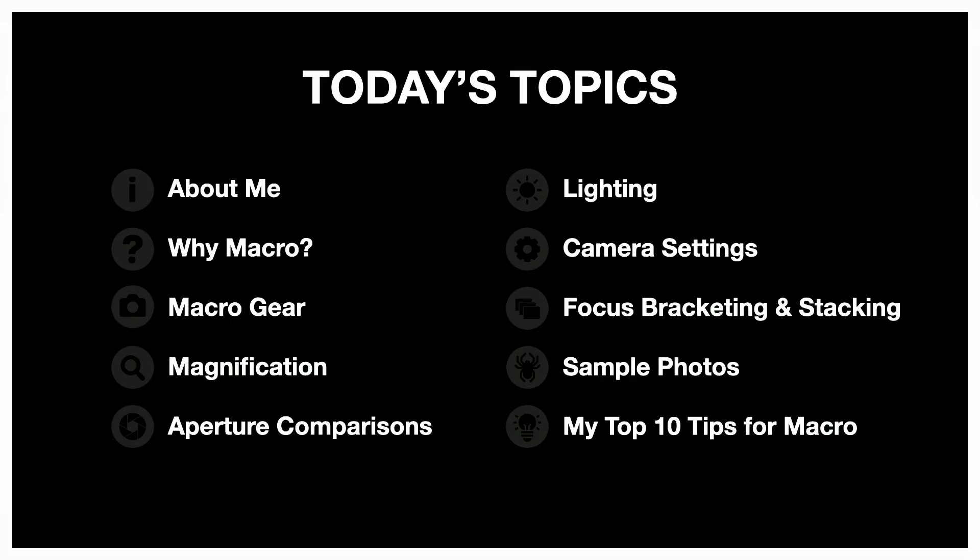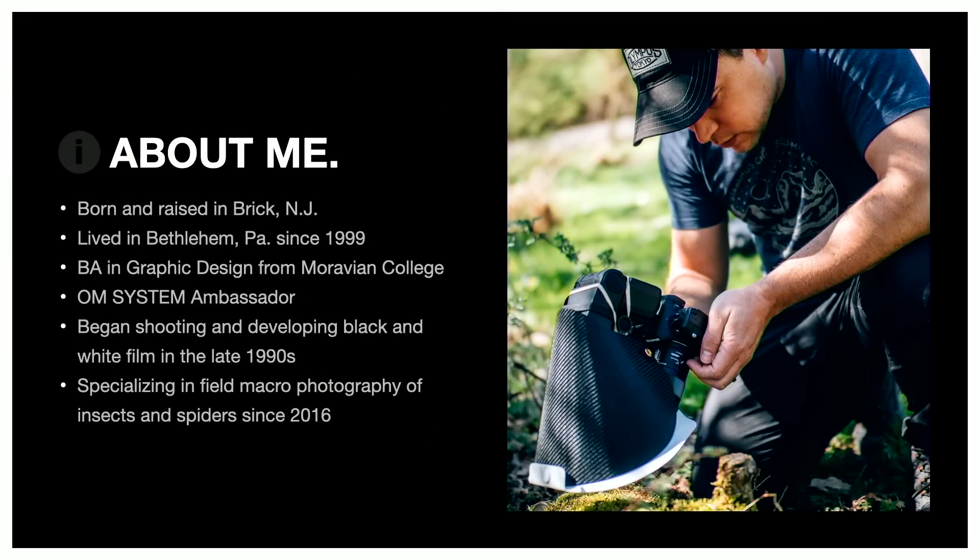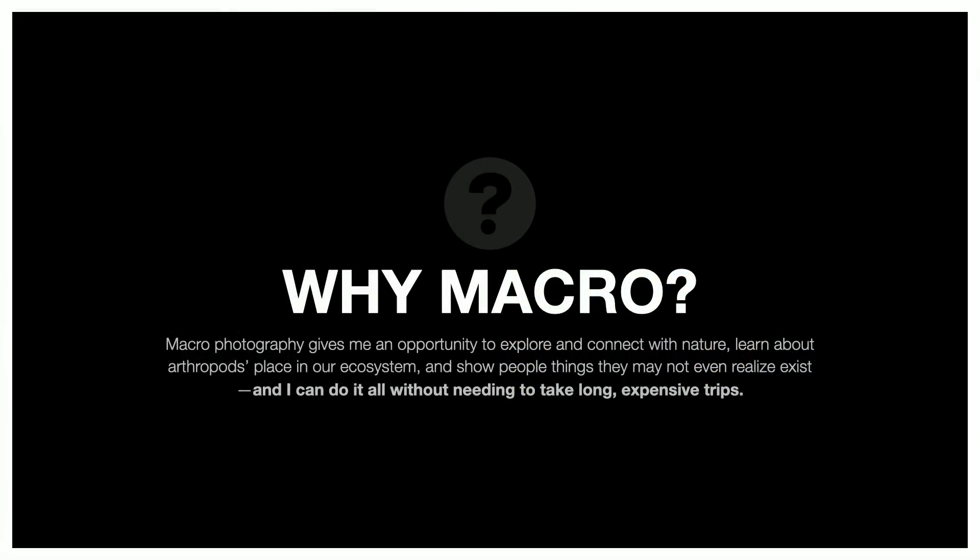There's actually a macro setup outside with some fake bugs and flowers, so you could apply some of these techniques right away. A little about me: I grew up in New Jersey, I live in Pennsylvania now. I started shooting film about 25 years ago, developing black and white. For the last six or seven years I've been focused mostly on insects and spiders. When people first learn that, they say, why would you photograph insects and spiders? They're gross, they're weird, they're scary. But I didn't set out to photograph arthropods — I bought a macro lens, liked the detail, and the more I got into it, the more I appreciated the discovery and interaction with these subjects. The concept that I can just go out in my backyard, crawl around on the ground, and find something I had no idea was there — that's pretty incredible.